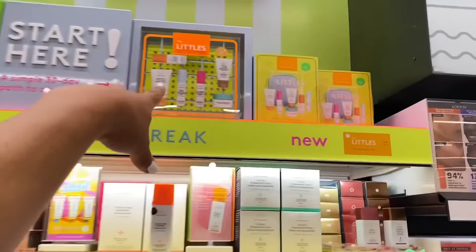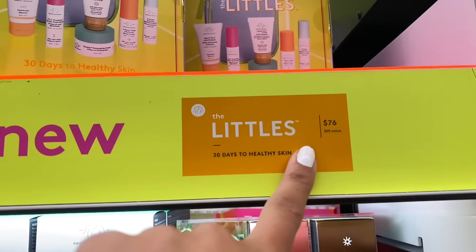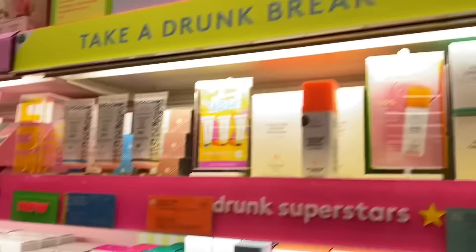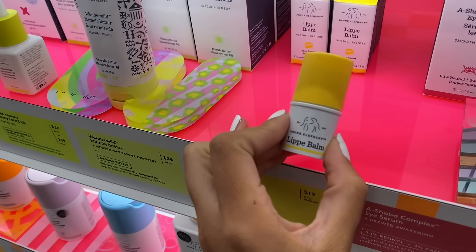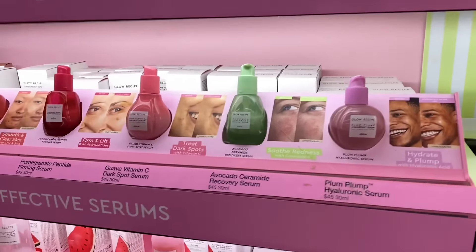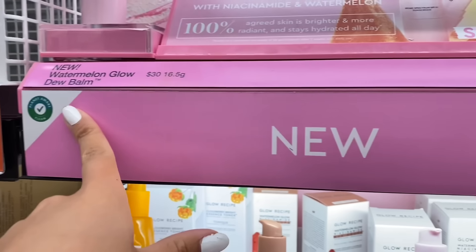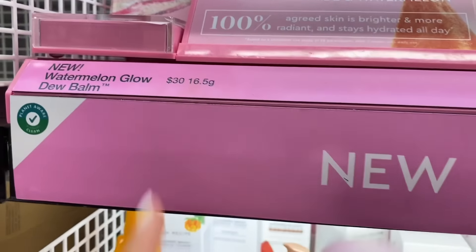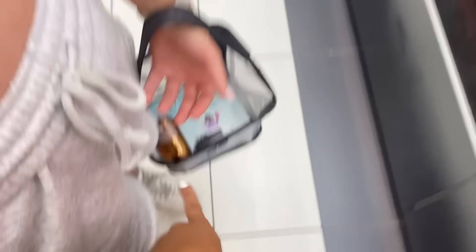Finally someone gets something! I think I have two more rounds. I want the Drunk Elephant Littles - this new one. $70? $76. Close! I'm so mad. The Littles are so satisfying - I have a new bag and I would like that for vacation. I like them better than the big ones. I have one more round - you could do Glow Recipe. I want this SPF 45. $27? No, $30. You were a lot closer than I was though. At least you got something - I didn't get anything.